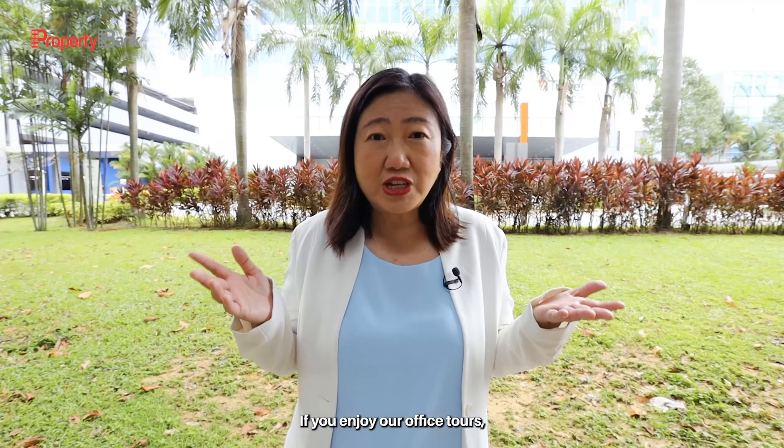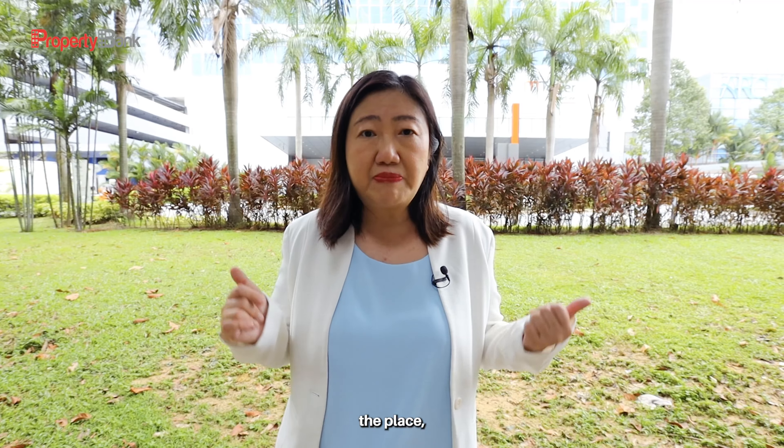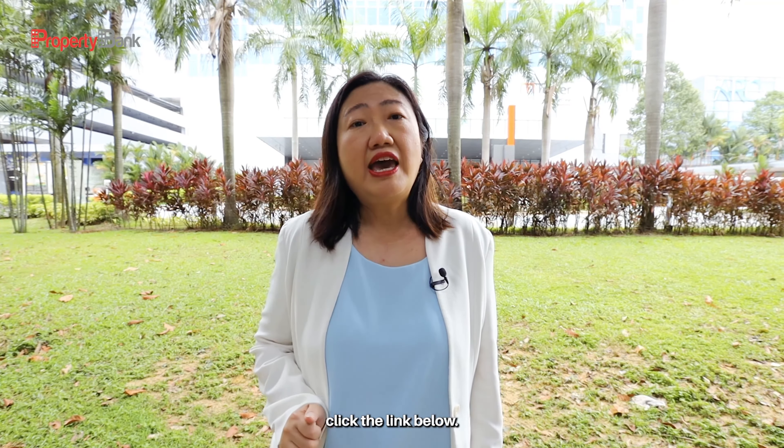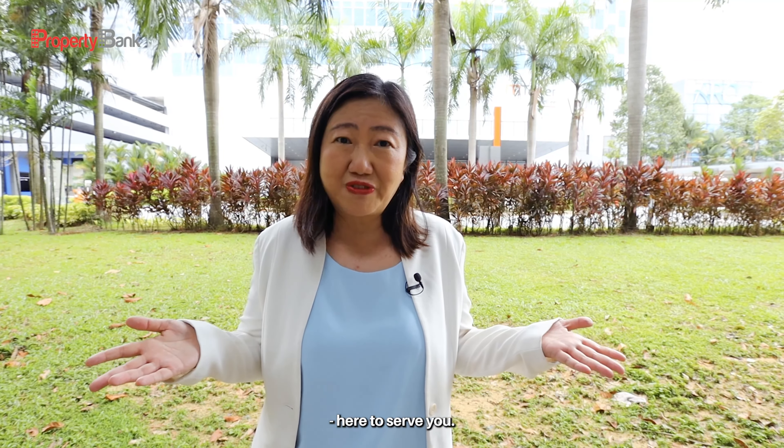If you enjoyed our office tour, do give us a thumbs up. And if you would like to visit the place, click the link below. Do subscribe with us. I am Edith Faye, your property banker, here to serve you.